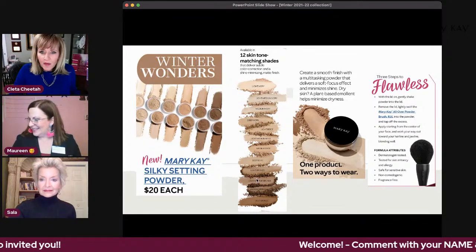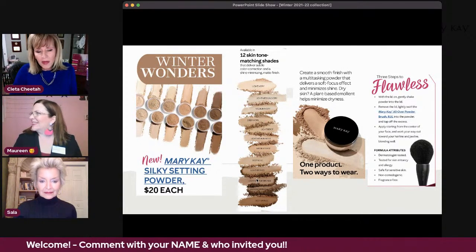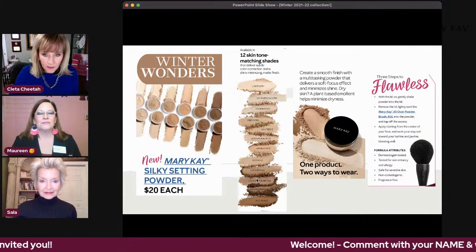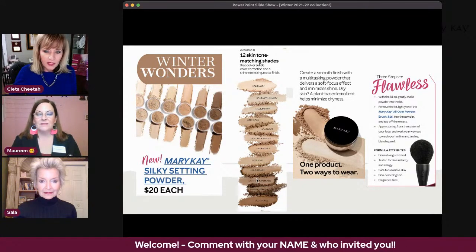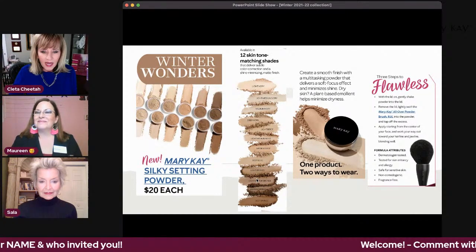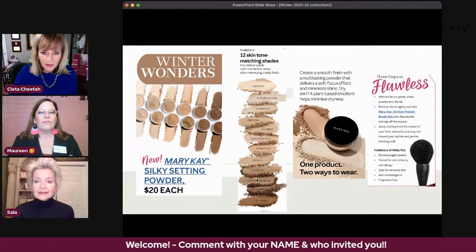There are 12 different skin-tone matching shades that deliver subtle color correction and a shine-minimizing matte finish. The colors are: light ivory, light to medium ivory, medium ivory, deep ivory — those are the four ivories. Then light beige, light to medium beige, medium beige, deep beige. And for our bronze ladies: light bronze, light to medium bronze, medium bronze, and deep bronze.